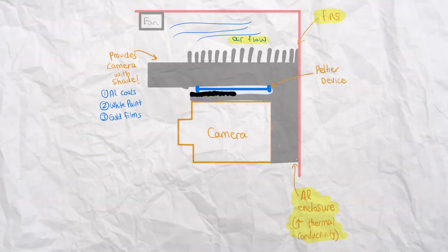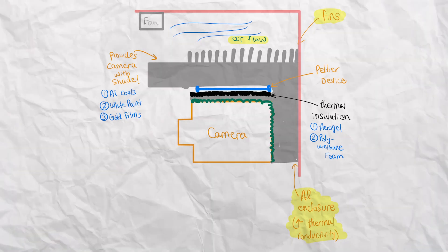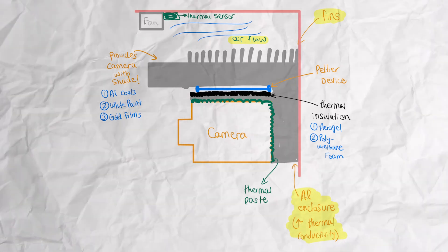Fourth, consider internal conditions. Placing the camera near a battery or motor — which often run at high temperatures — can cause overheating. Implementing insulating material between these hot components and the camera helps; common examples include aerogel or polyurethane foam. Fifth, apply thermal paste between the camera and the heat sink, which allows heat to dissipate much more smoothly.